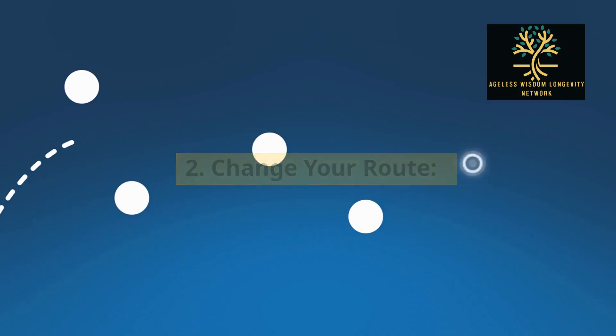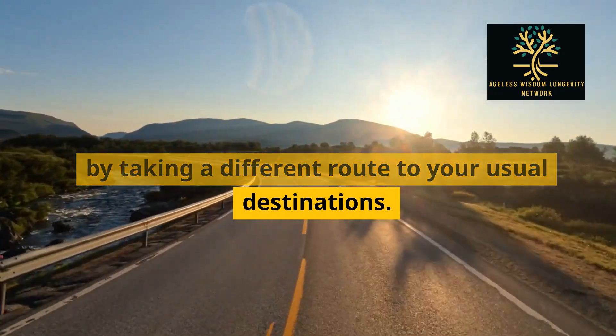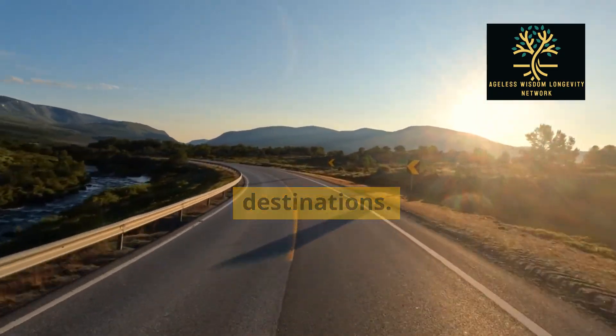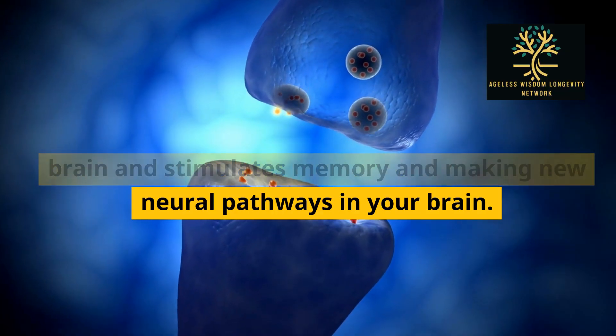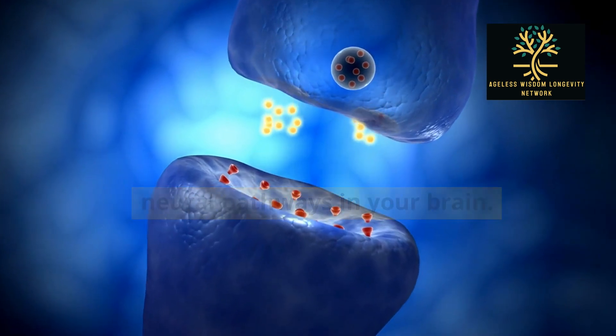2. Change your route. Break the monotony and challenge your brain by taking a different route to your usual destinations. This spatial awareness exercise engages your brain and stimulates memory and making new neural pathways in your brain.